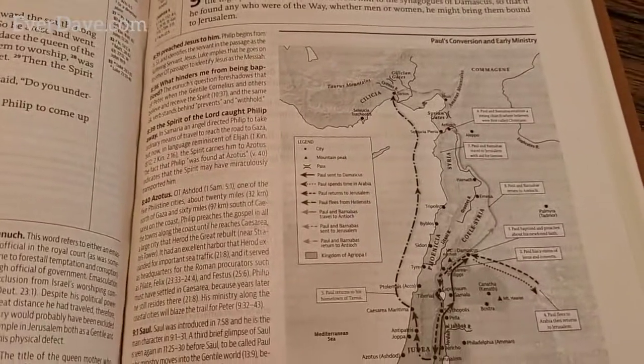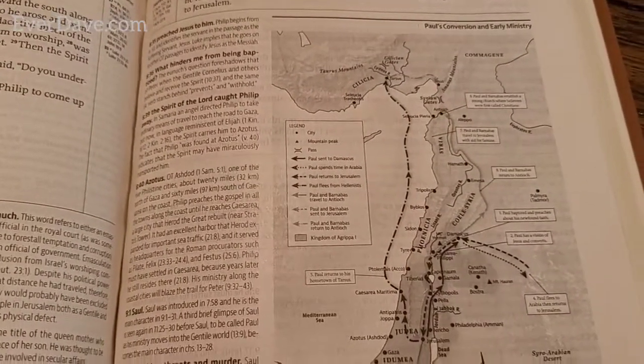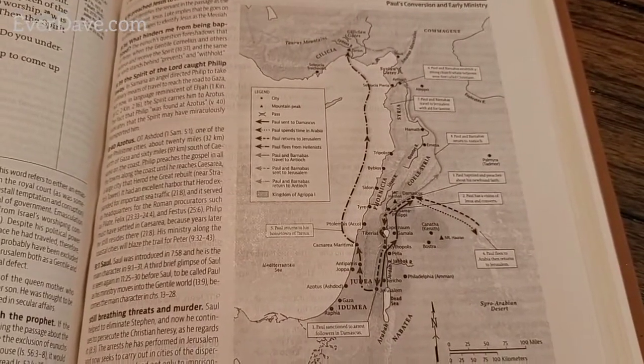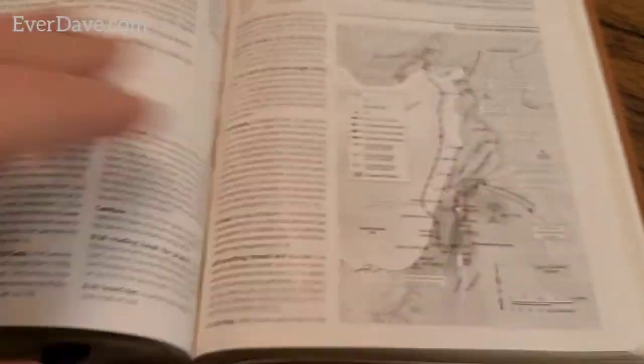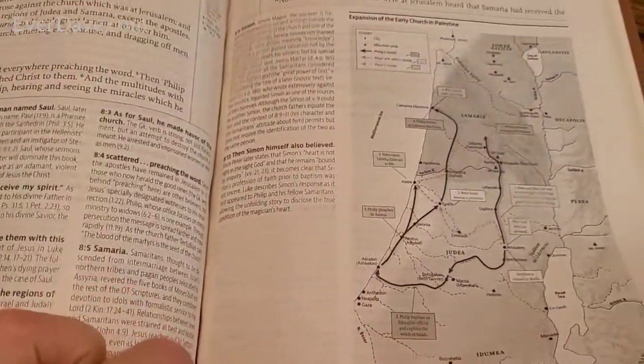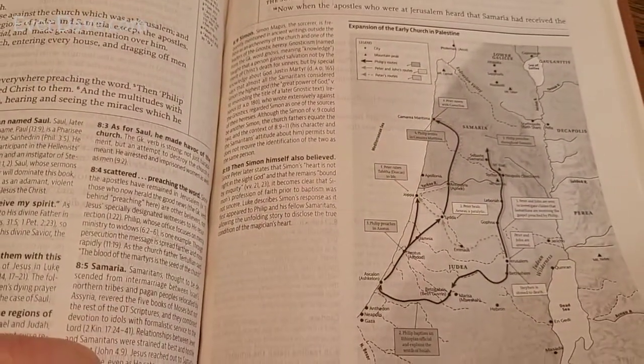There's a map of Paul's conversion and early ministry - kind of shows where he traveled. And another big map: 'Expansion of the Early Church in Palestine.'